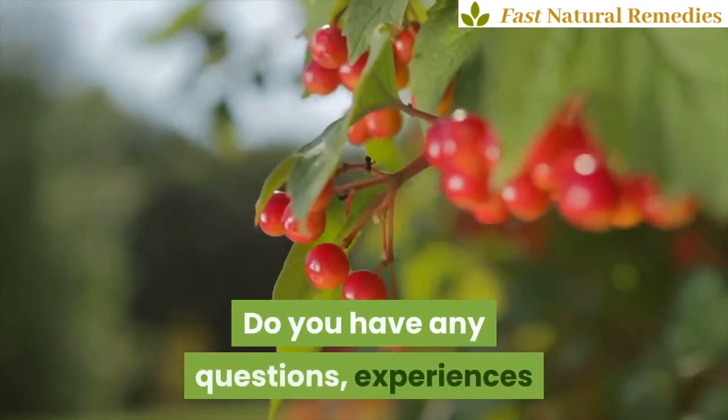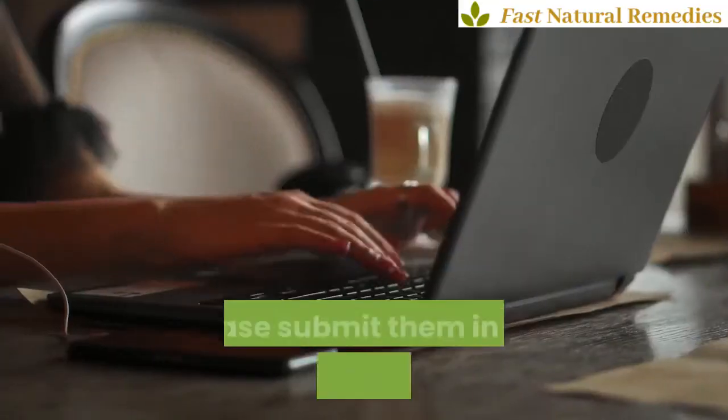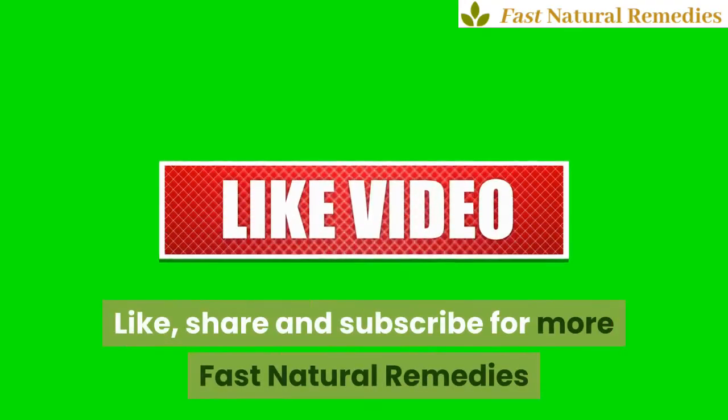Do you have any questions, experiences or remedies yourself you want to share? Please submit them in the comments under this video. Thank you for watching. Like, share and subscribe for more fast natural remedies.